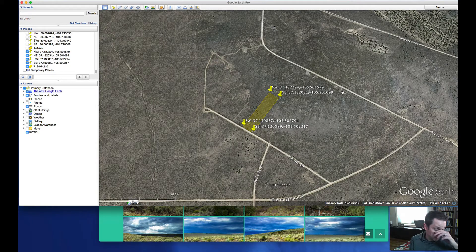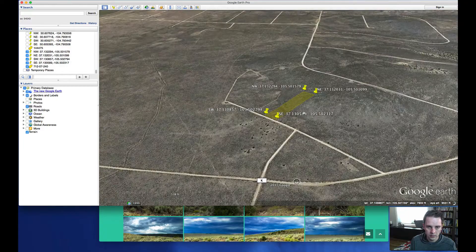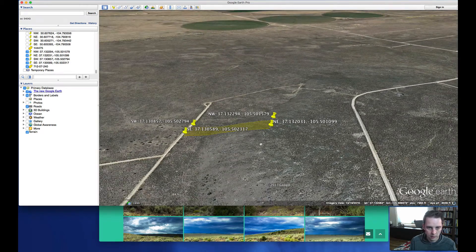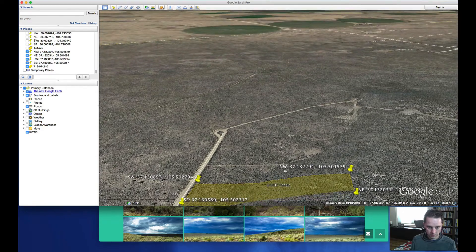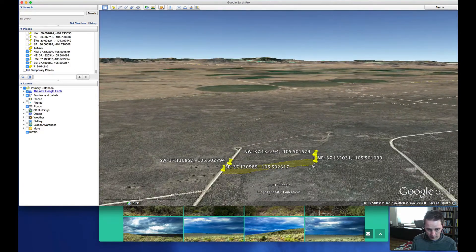Let's take a look at the Google Earth view — we're looking directly overhead at the property. If we tilt this view, you can see how the property rises. About a third of the way through, it starts to rise. The change in elevation: up at the top we're at about 7,944 feet, and down at the bottom we're about 7,854 feet — so about 100 feet of elevation change across that particular parcel.